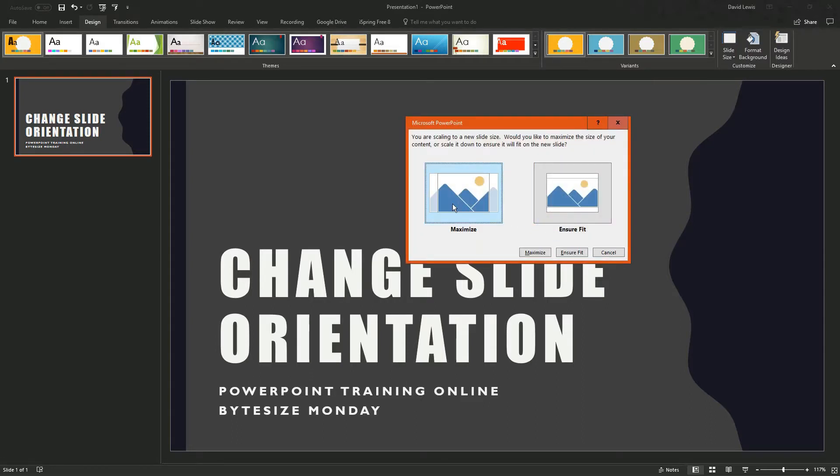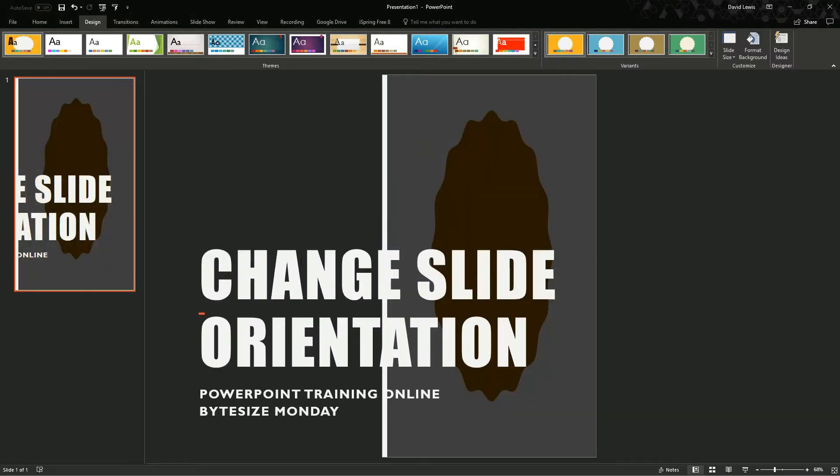Next you're asked if you want to scale the content to the new slide size. Would you like to maximize the size of your content — increase it so it fits — or scale it down to ensure it will fit on the new slide? If I choose Maximize, you'll now see that my slide has changed slightly; it is now longer as opposed to wider.